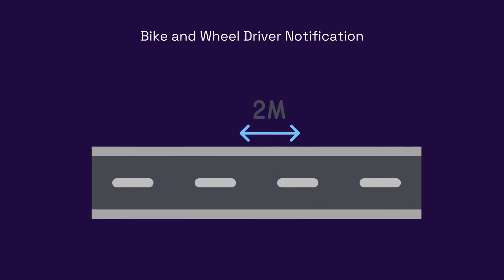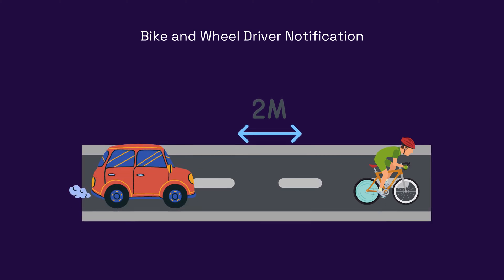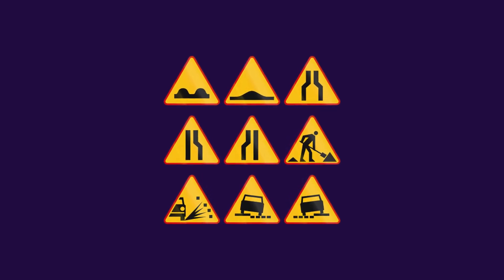Bike and wheel driver notification: the platform can provide real-time data about approaching cyclists, helping drivers anticipate their movements and avoid accidents. Road condition warning: SortChain can keep drivers informed about road conditions, advising caution when necessary.